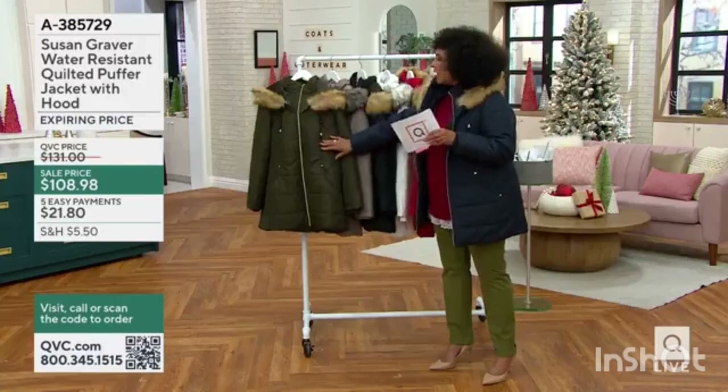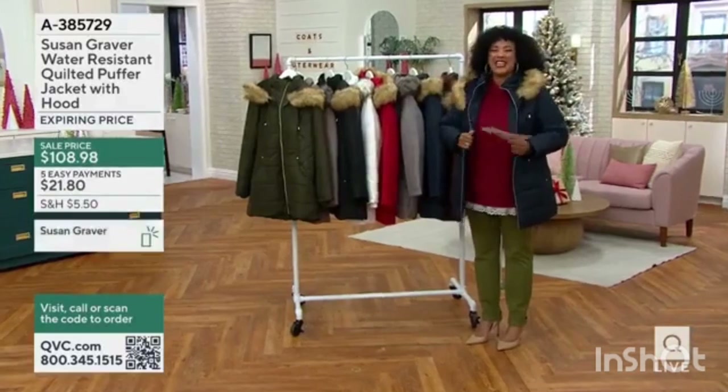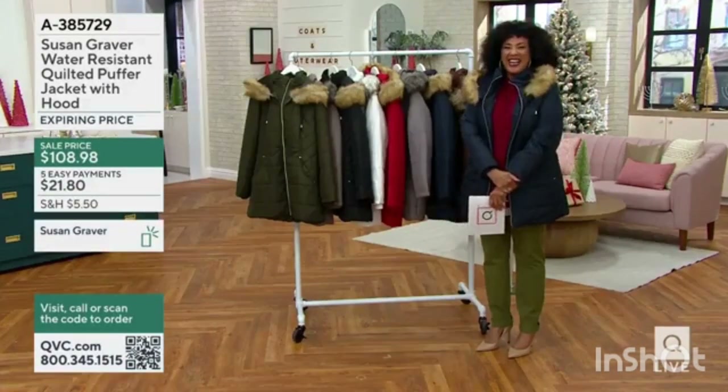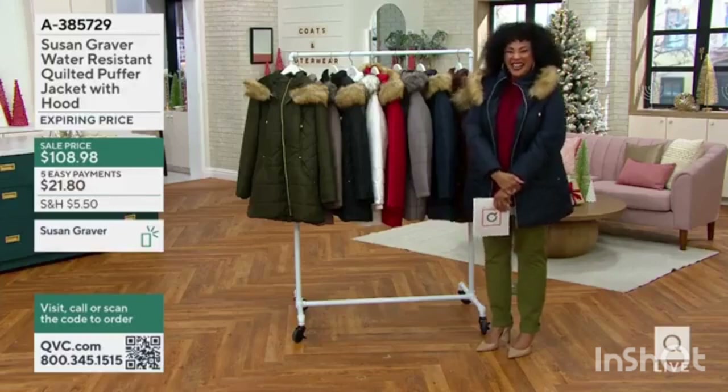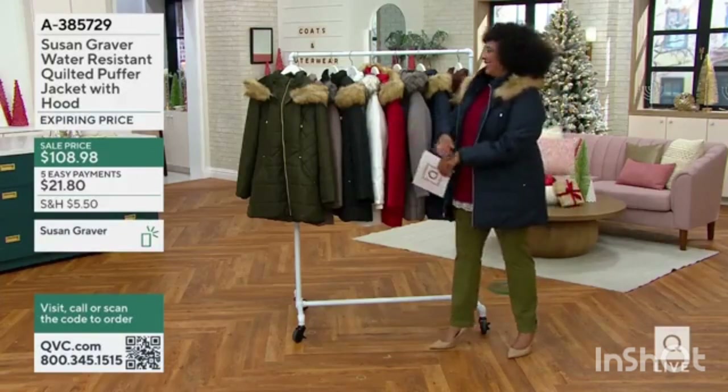So the first color — Susan, hi! Can you hear me? Yes, we can hear you. I think we saved the best for last. This happens to be one of my all-time favorite coats, and you've been looking gorgeous in it.